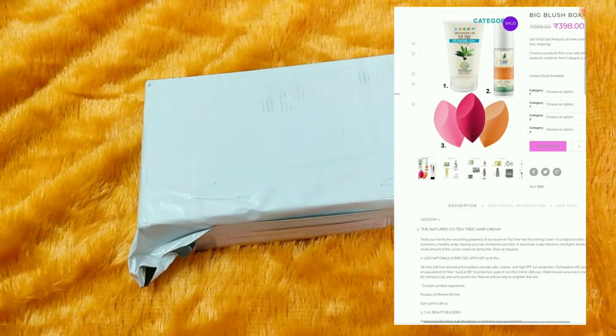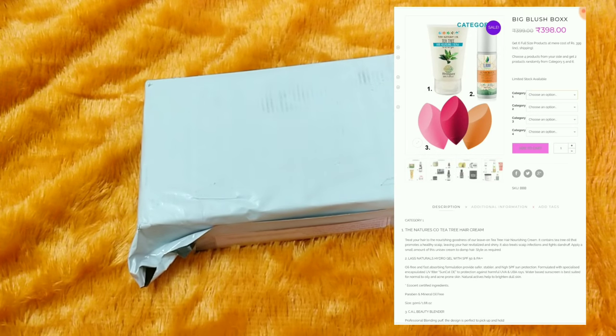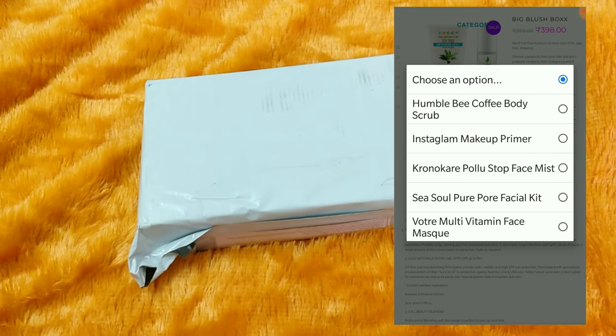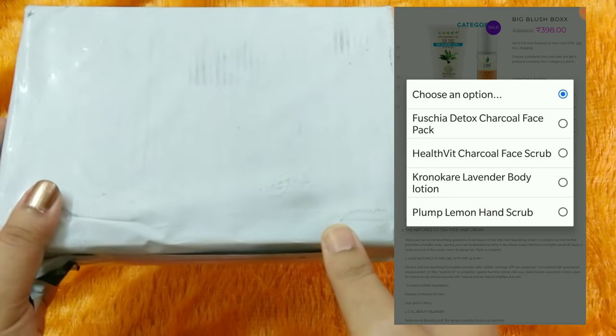This special edition Blush Box is priced at 399 and it is an MYOB box where you get six full-sized products. Four of them are your choices — the link will be in the description box — and two products will be randomly customized by the team. Perhaps no other box has given six full-sized products at 399 plus free shipping.